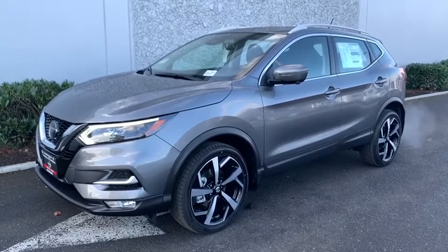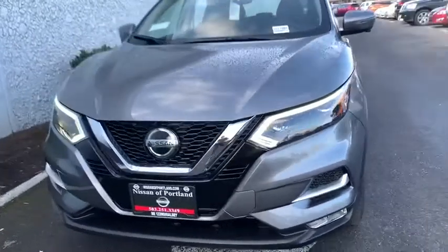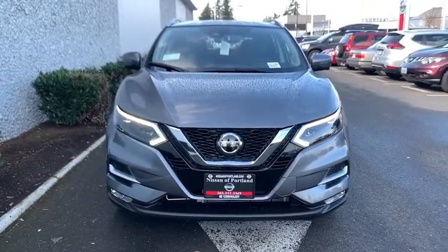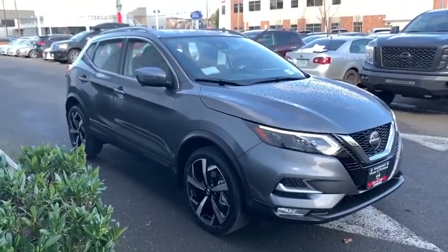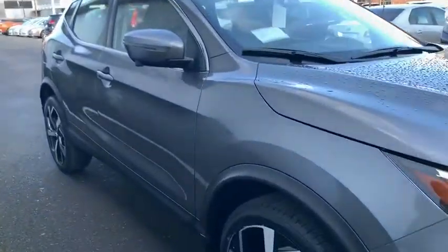We are pleased to show you the 2020 Nissan Rogue Sport. The Nissan Rogue Sport is a subcompact SUV that provides all the functionality. A smooth ride, lots of cargo room, and a roomy back seat is a recipe for a pleasant traveling experience. Here are some of this vehicle's great options.